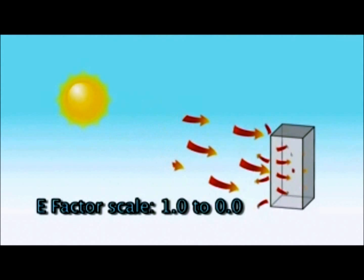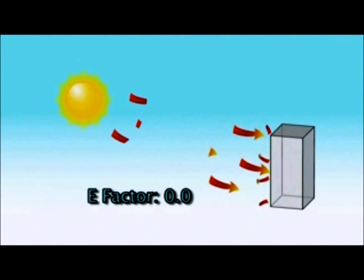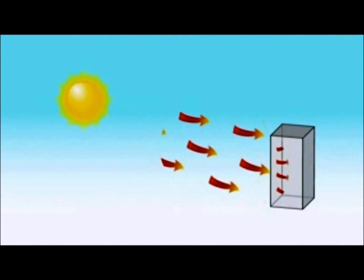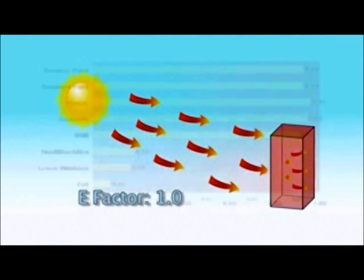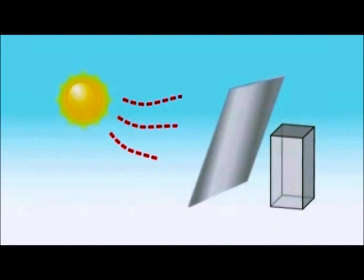The e-factor scale is from 1.0 to 0.0. If radiant heat strikes something and it all bounces off and goes elsewhere, the e-factor of that object is 0. If the radiant heat energy is totally absorbed by the object, the e-factor is 1.0. The following chart shows some common building materials — note that most emit over 90% of the radiant heat that strikes them. Low-e materials like Heat Block Ultra and low-e windows emit very little heat.